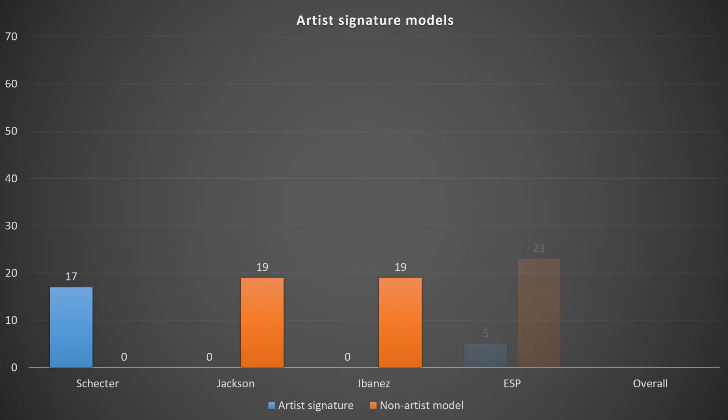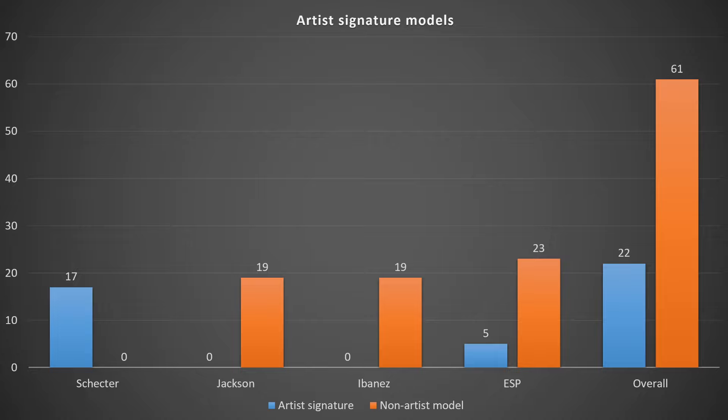Most of this just comes from the brands' websites themselves or social media posts and news for 2024. The first thing I thought was interesting was looking into the signature models. You can see the brands with blue representing the number of artist signatures and red representing non-signature standard production models. Overall, we have a total of 83 guitars announced. Looking at Schecter, it's exclusively signature models — they haven't released a single non-signature model in terms of their 2024 lineup, which I thought was pretty crazy.